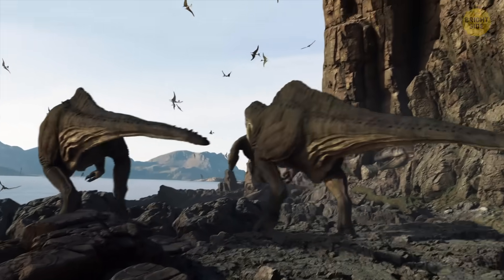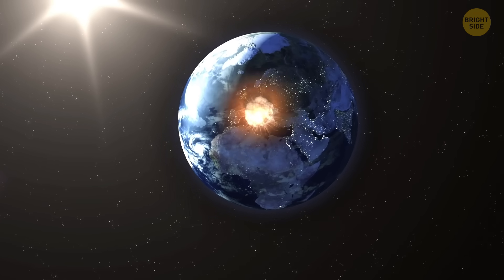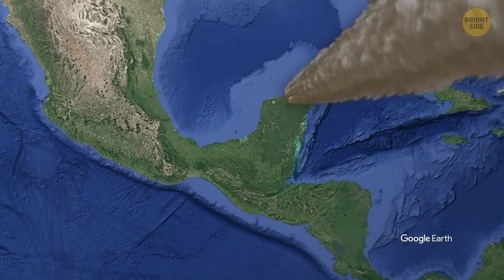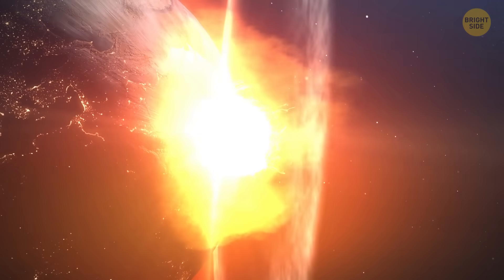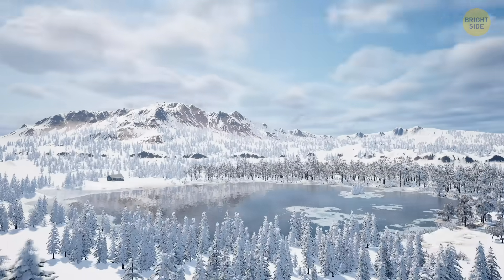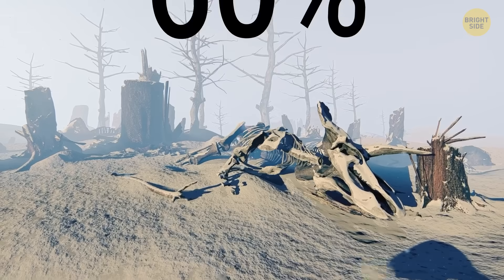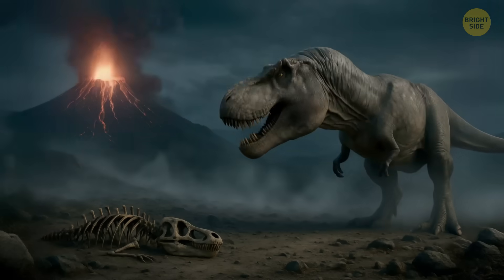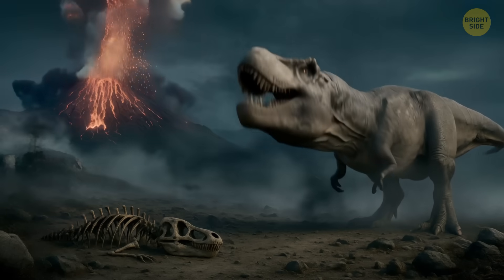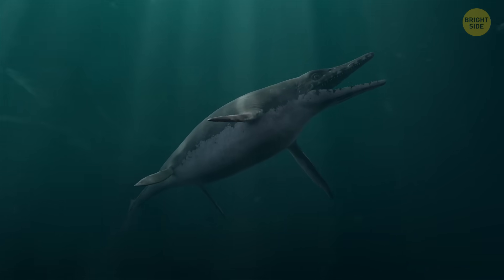Around 66 million years ago, a giant asteroid went down and marked the end of the Cretaceous period. It slammed into what's now called Mexico, just north of Central America. The explosion from the impact triggered a global heatwave, which was followed by years of winter, throwing Earth into total chaos. The consequences led to the extinction of more than 60% of life on Earth, including all the non-avian dinosaurs like T-Rex and Triceratops, flying reptiles, pterosaurs, and sea creatures like mosasaurs.